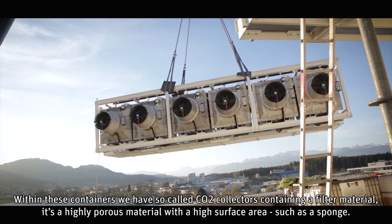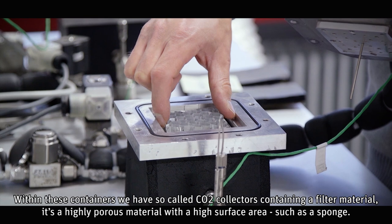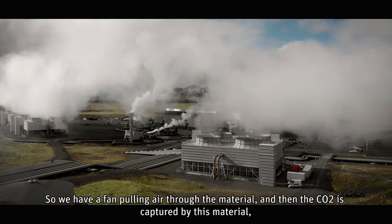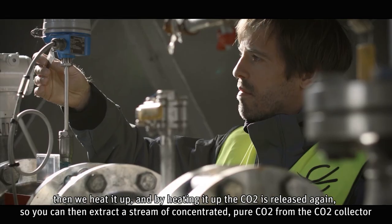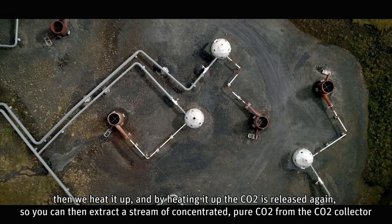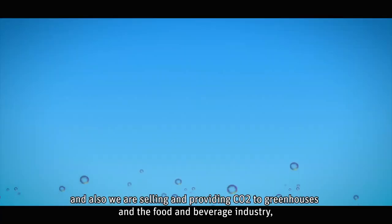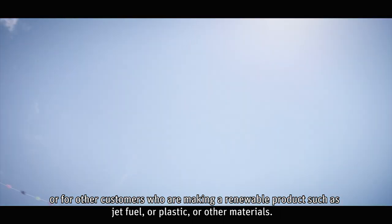Within this container we have so-called CO2 collectors containing a filter material — a highly porous material with a high surface area, such as a sponge. A fan pulls air through the material and the CO2 is captured. Then we heat it up, and by heating it the CO2 is released, so you can extract a stream of concentrated pure CO2. That can be safely stored, sold to greenhouses, the food and beverage industry, or used to make renewable products such as jet fuel, plastic, or other materials.